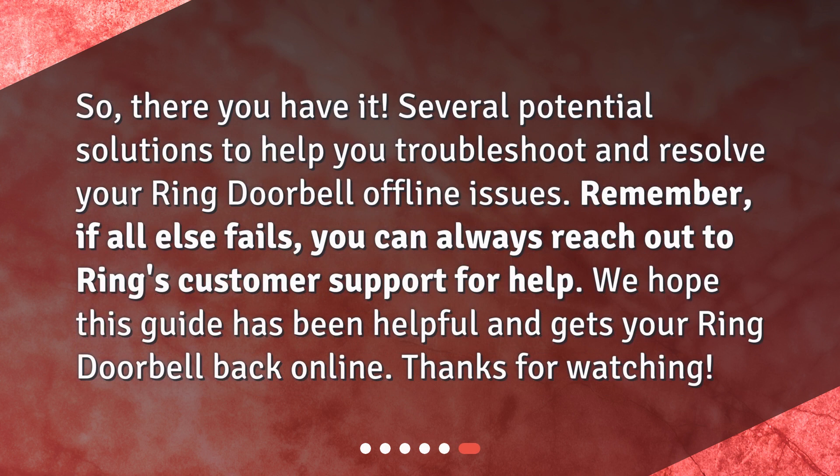So, there you have it — several potential solutions to help you troubleshoot and resolve your Ring Doorbell offline issues. Remember, if all else fails, you can always reach out to Ring's customer support for help. We hope this guide has been helpful and gets your Ring Doorbell back online. Thanks for watching.